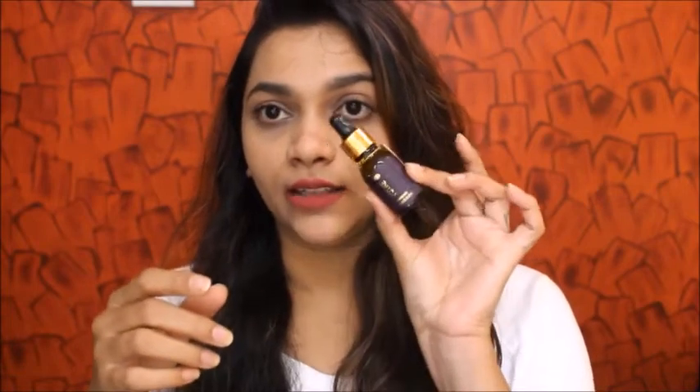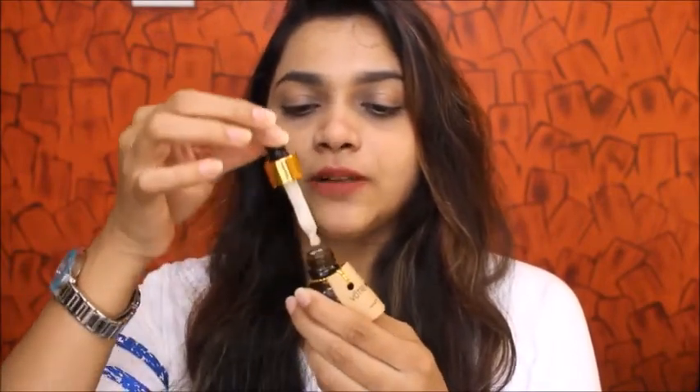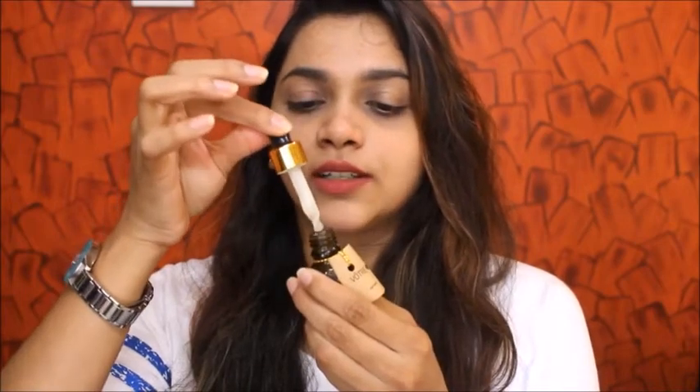Then we have the Votray Face Serum, which is also an amazing product. I really love this serum. It is very nice for all skin types, so you can use it for your nighttime routine or morning routine. It comes with pump packaging and has a very creamy texture that really melts into your skin.